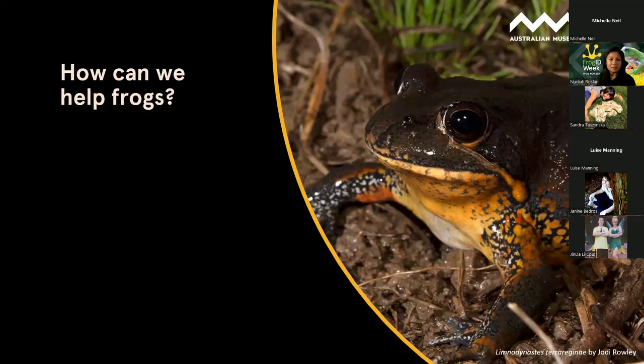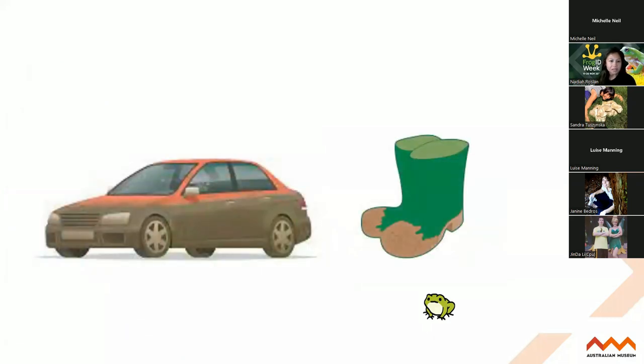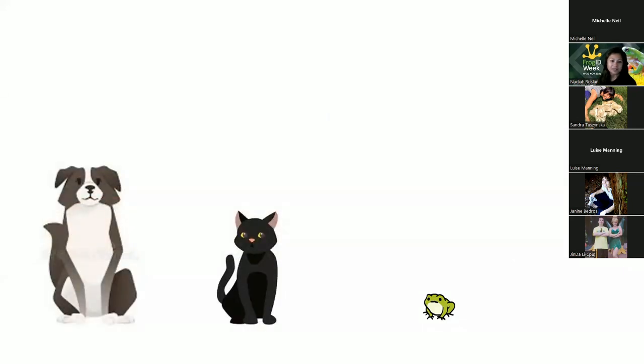A few things we can do at home: reducing our use of pesticides and chemicals, because frogs are really sensitive to their environment - they're essentially like these hopping agar plates picking up everything around them. Also making sure that our tires are clean before going into frog habitat when we're going camping, and our boots - making sure they're clean, clear of any muck and also dry. We can use some diluted bleach solution to clean them. Keeping our domestic pets indoors helps frogs out for sure.